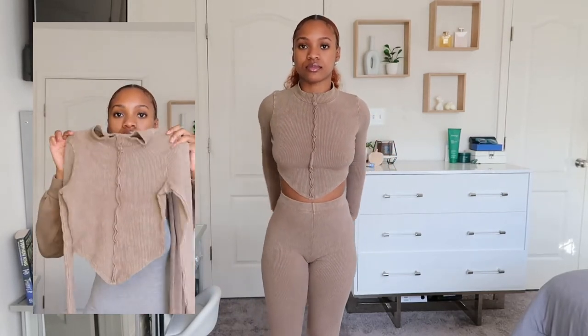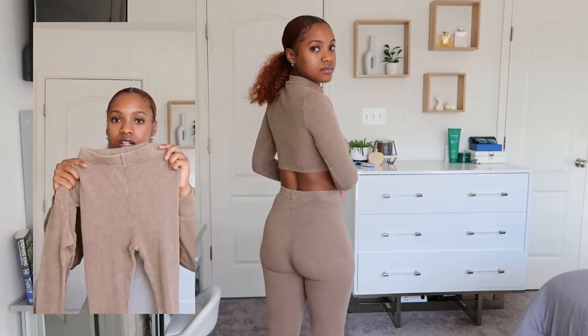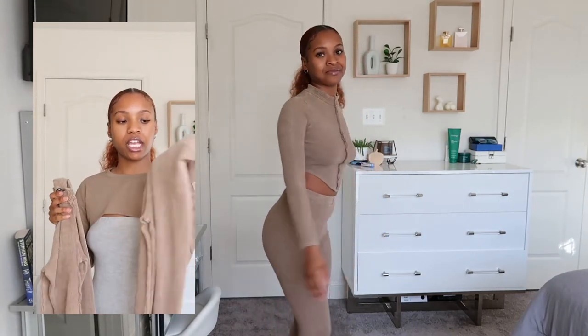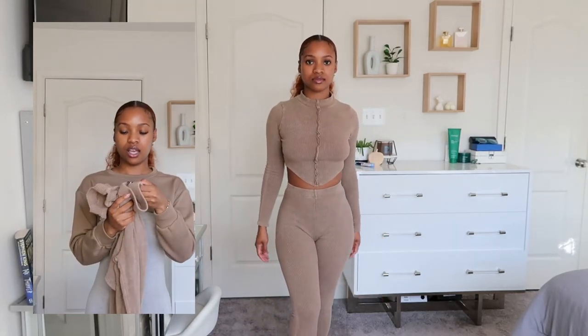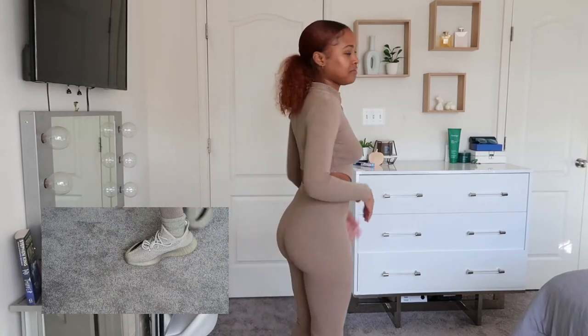For my next everyday outfit, I have this two-piece set from Fashion Nova: a triangle cut shirt in the front, long sleeve with a mini turtleneck at the top, and the pants are just like regular leggings in a ribbed material in this taupe beige color. For reference, I'm 5'2" and I got a small in this as well. To give a monochromatic look, I paired it with my Yeezy 350s, which gives a cute casual look for the fall.